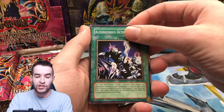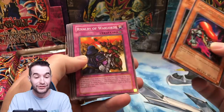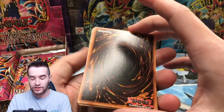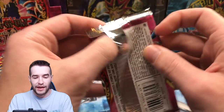Burning Beast, Autonomous Action Unit, Dimension Jar, DD Crazy Beast — that'll remind you of Duel Links — and Magical Scientist. There's some scuffing on the back, but that's just normal MFC. I'm sure Gezi will be interested in some of these commons because he is the king of commons.